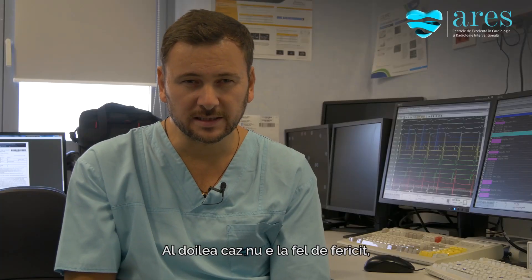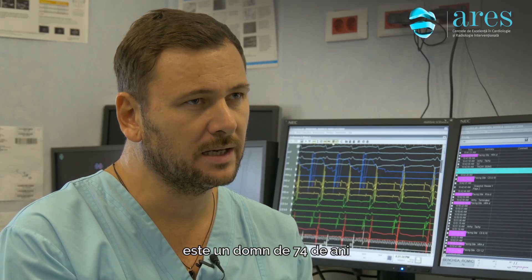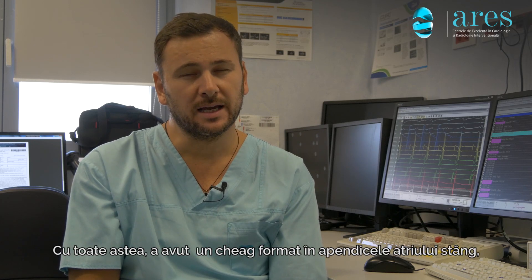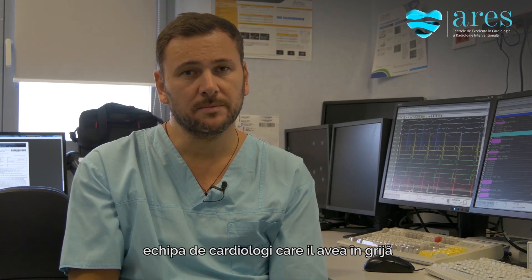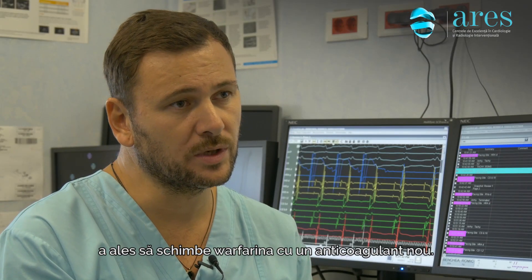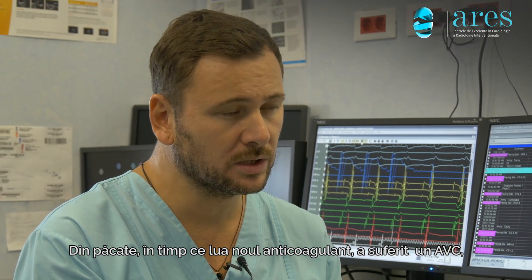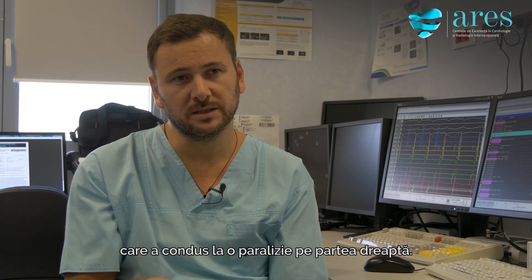The second case is a more unfortunate patient — a 74-year-old gentleman who, while on Warfarin with a normal INR, had a clot in his left atrial appendage. The cardiology team elected to change Warfarin to one of the new anticoagulants. Unfortunately, being on the new anticoagulant, he had a stroke which led to speech difficulties and right-side paralysis.